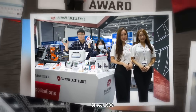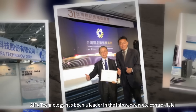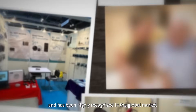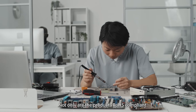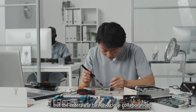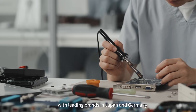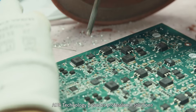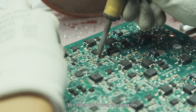Since 1993, IFA Technology has been a leader in the infrared remote control field and has been highly recognized in global markets. Not only are the products RoHS compliant, but the enterprise also has close collaborations with leading brands in Japan and Germany. With 30 years of expertise and technological innovation, IFA Technology provides professional solutions to customers in over 30 countries.